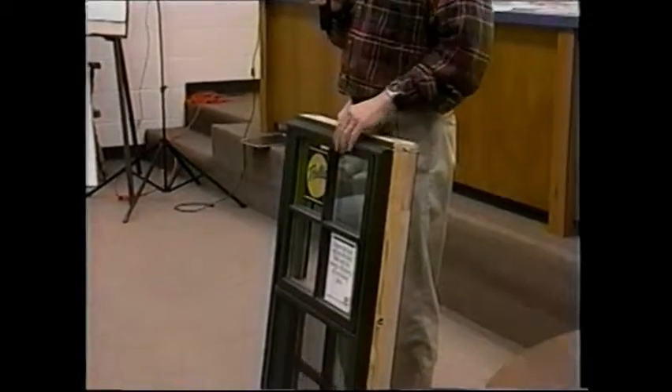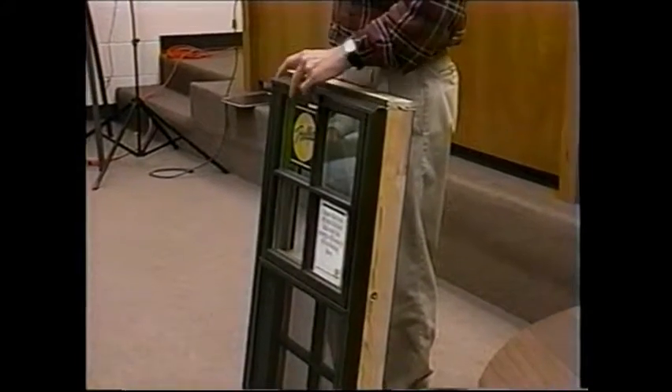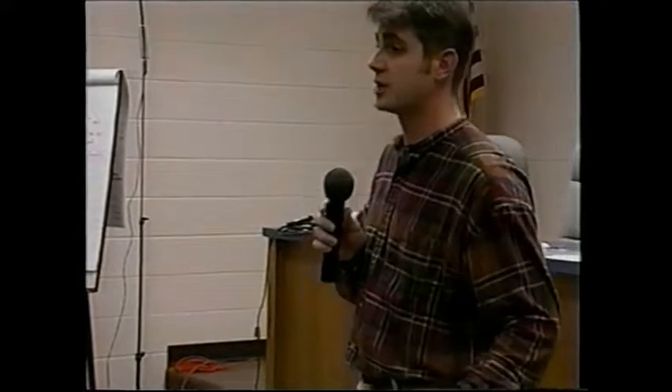Another benefit Pella offers is the Architect Series window, available in two different product lines. The full Architect Series has a mutton bar permanently attached to the insulated glass on both the interior and exterior, either clad or wood depending on the type. Pella also puts a gray foam spacer between the interior and exterior mutton bar, so it tricks the eye into believing it's actually true divided light — while still getting the efficiency of insulated glass without worrying about individual glass seal failure.